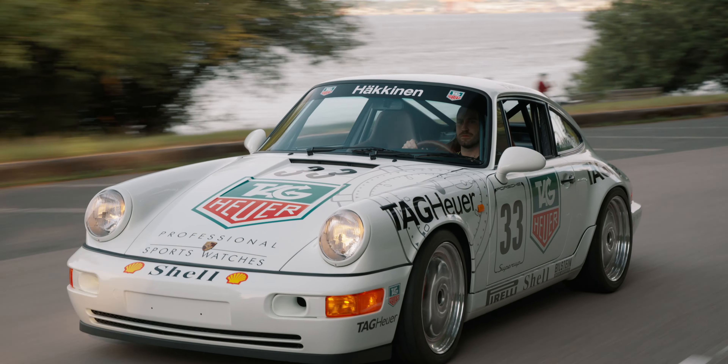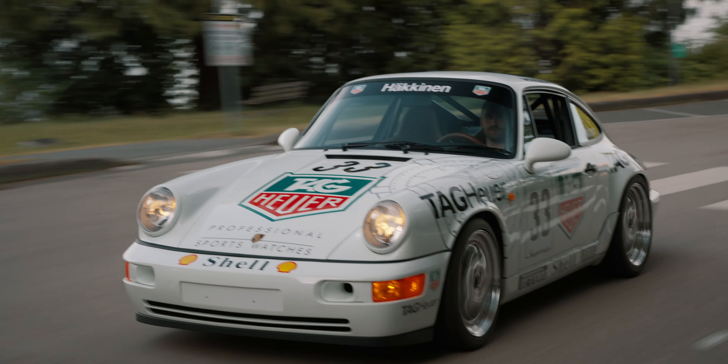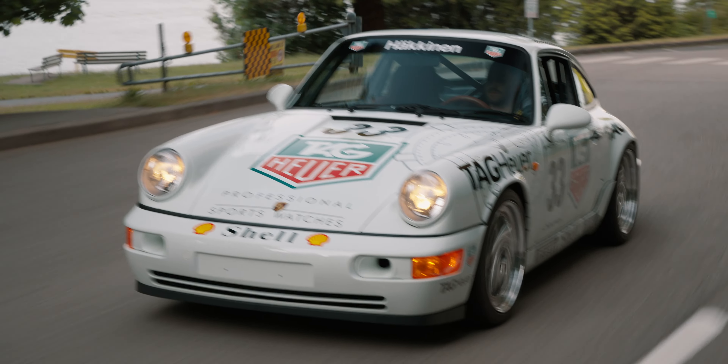I think anyone who drives that car, it would be a unique experience — I haven't driven any other car like that. The pieces came together just right, with all the different people involved.